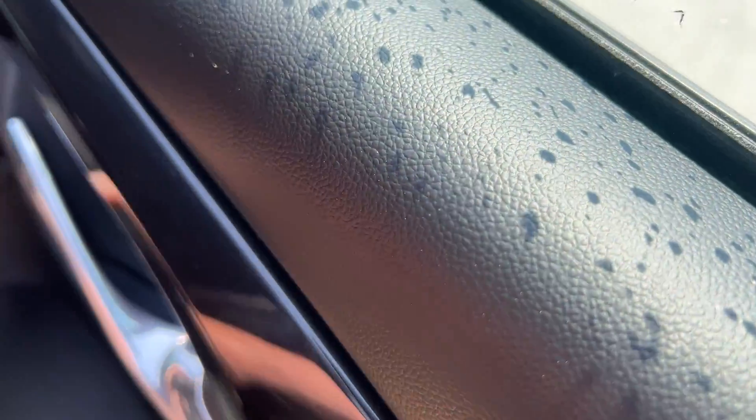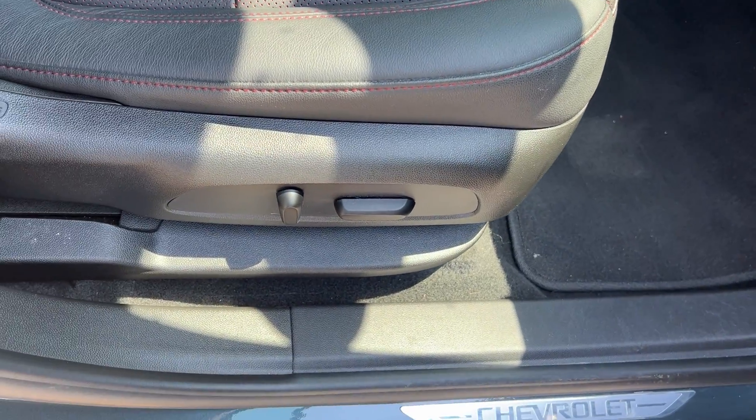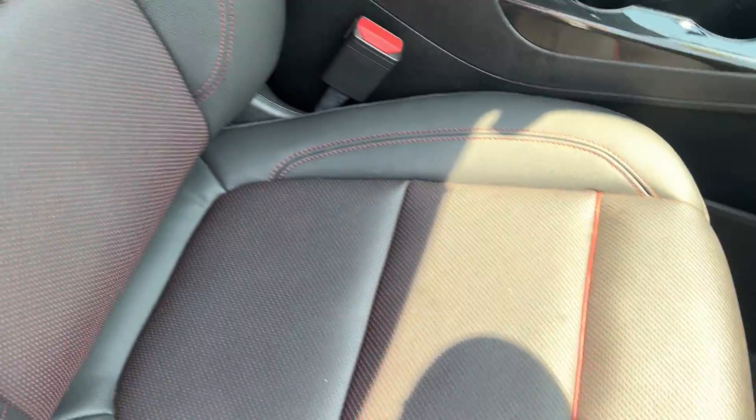Looking at the passenger side, you can see everything is very clean. It has nice plastic inserts and red stitching. This vehicle also has a power seat on the passenger side, and once again the seats are in very good shape.